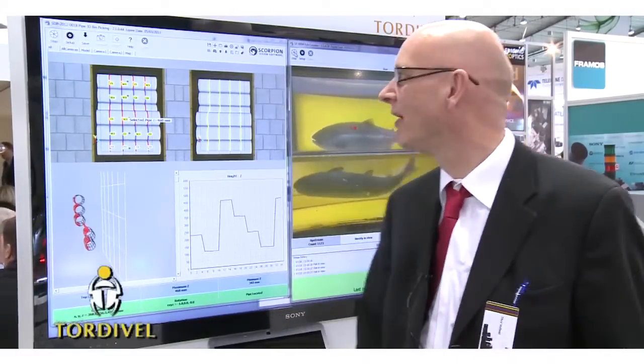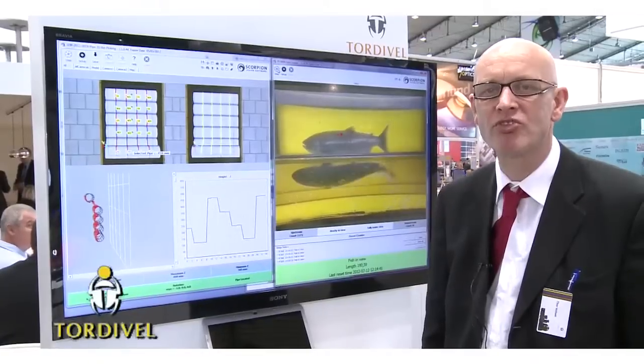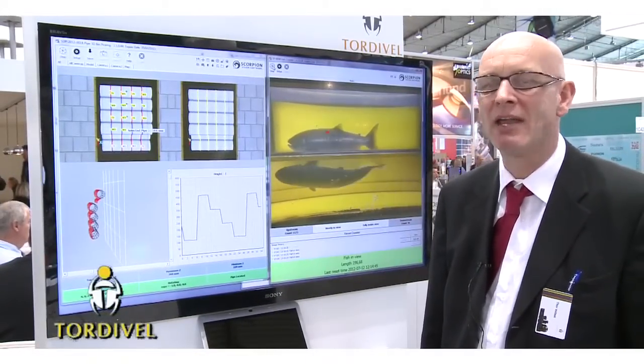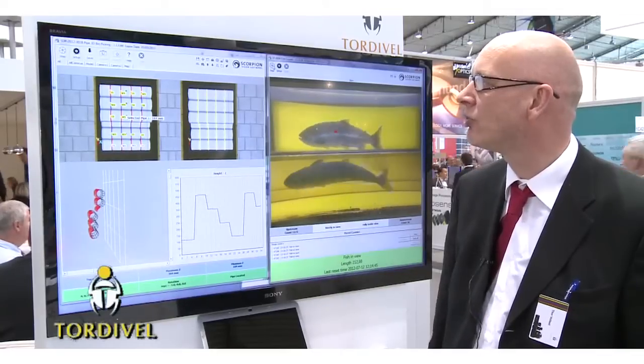Welcome to the Vision Show. My name is Thor Vålsett. I am the CEO and founder of Tordeva. I am proud to present the new Scorpion Version X, which is compatible with Windows 8 and has a brand new Metro look.